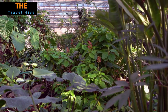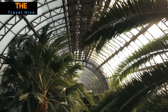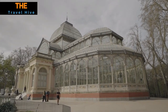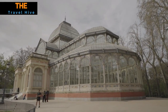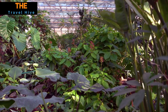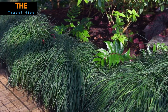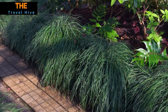At number 1, Garfield Park Conservatory in Chicago, USA. This botanical haven invites visitors to immerse themselves in the vibrant diversity of nature. With its expansive glass structure, the conservatory houses an impressive assortment of plants from across the globe. From towering palms to delicate orchids, each corner unveils a new botanical marvel. The Garfield Park Conservatory is a sanctuary where visitors can connect with the beauty and wonder of the natural world, leaving them with lasting memories of their botanical journey.